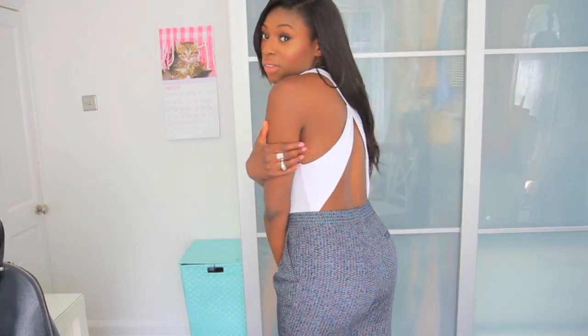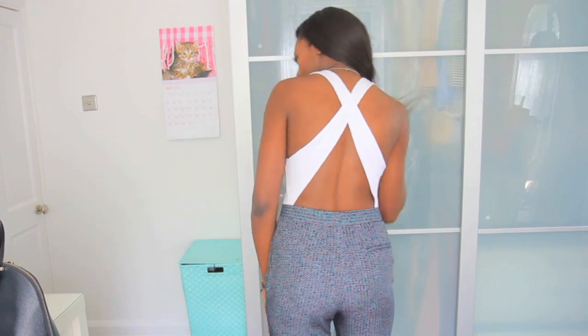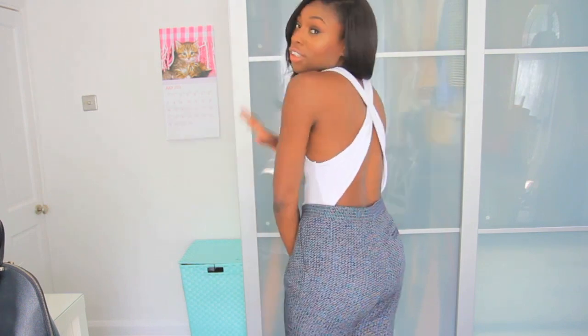This is what the back looks like — I'll take my hair over so you can see. It's quite sexy, a good going-out look. You can always put your hair over it if you don't want to show too much.